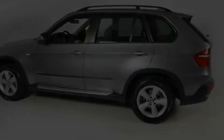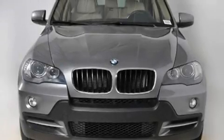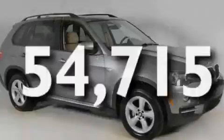Additional features include heated washer fluid, hill descent control, dual power seats, and this vehicle has fewer than 55,000 miles on the odometer.